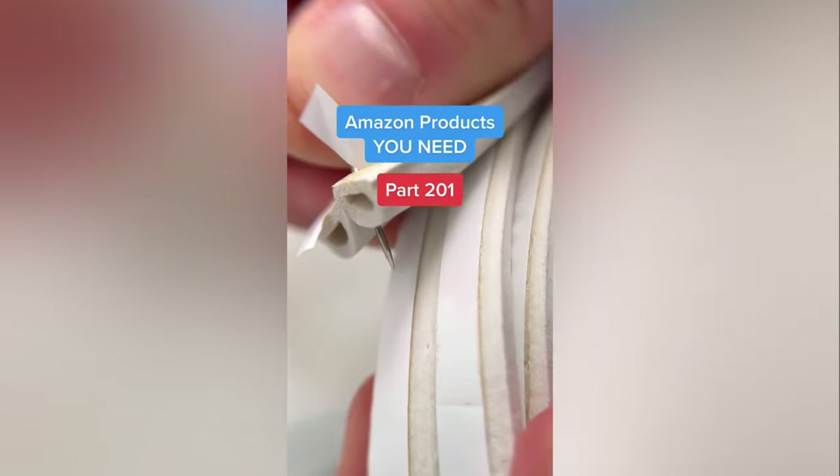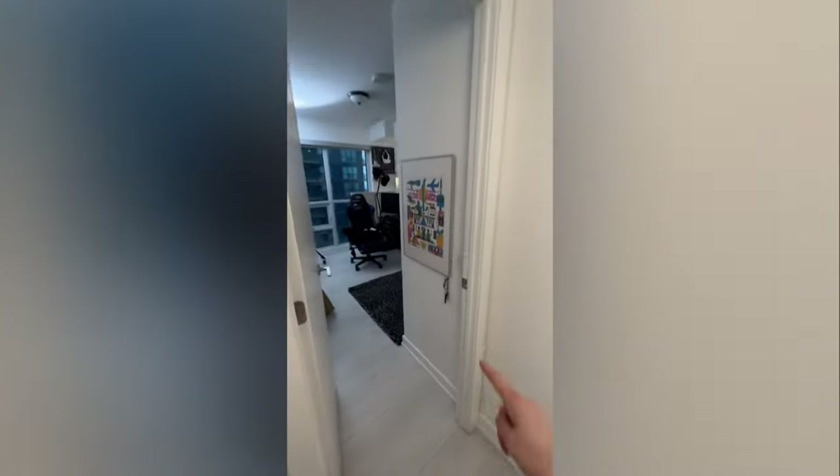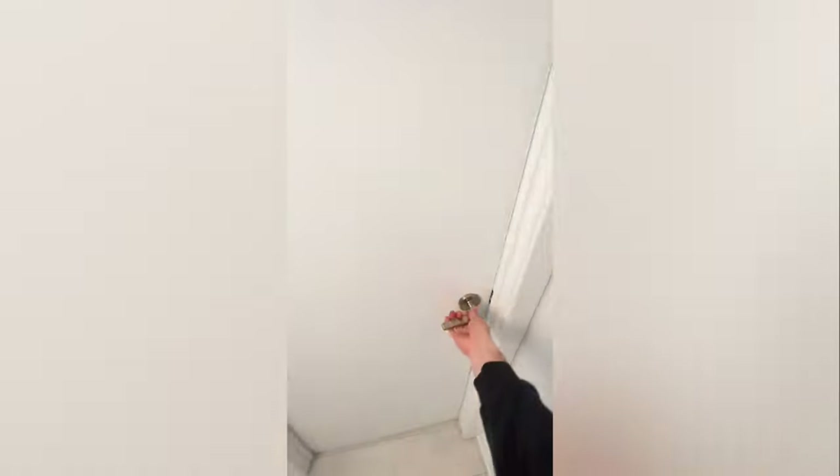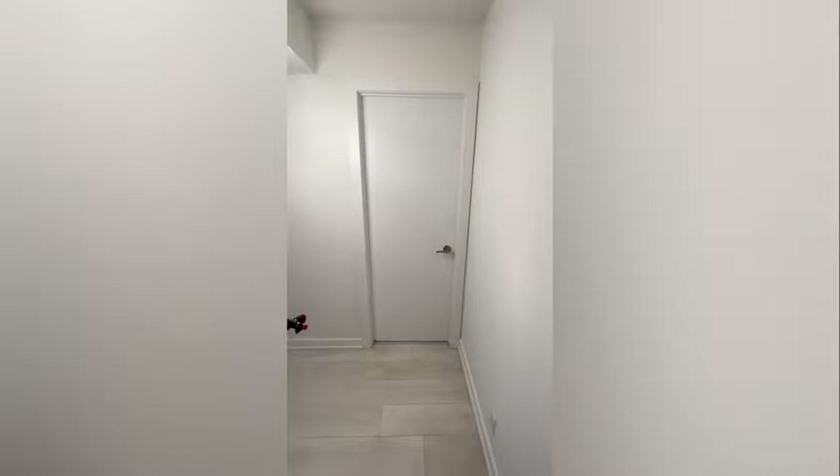Amazon products you need, part 201. Do these actually help with soundproofing your doors? Let's do a before and after. One strip goes all the way around the frame and one goes on the bottom of the door to fill the gap. This is without any soundproofing at all. Now let's add these strips and see what it sounds like.